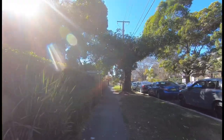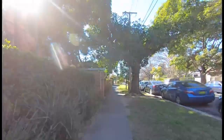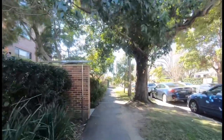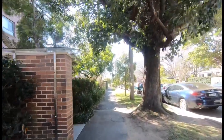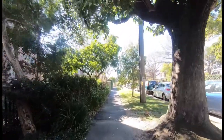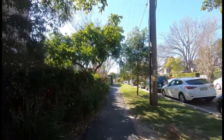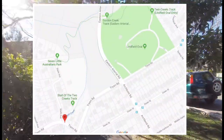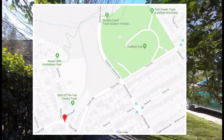Hey everyone, welcome to East Linfield, a lovely tree suburb on Sydney's Upper North Shore. Today I thought we'd explore Two Creek's Track. It's apparently a pretty popular walk, but I've never actually done it before so I'm really excited. It starts here in East Linfield, beginning at the corner of Slade Avenue and Tryon Road.